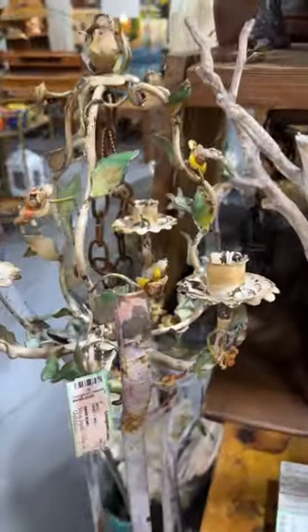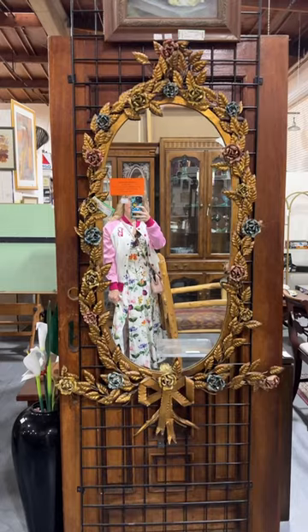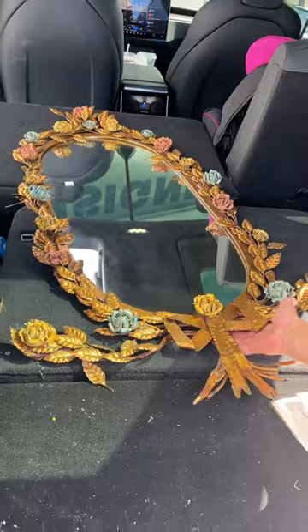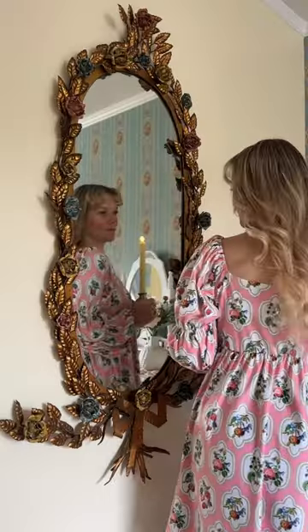It felt like maybe this large candlestick holder right next to it was a matching set. Finally, after an hour of searching, I found this incredible piece and I just fell in love — I knew I had to have it. The antique store dated it to about the 1940s–1950s, but I have no other information than that.